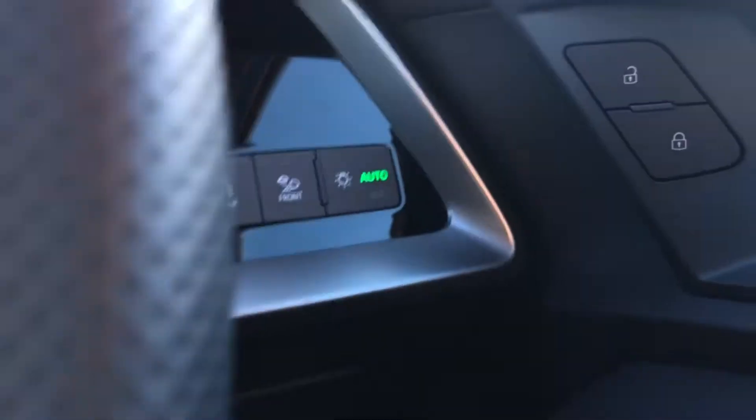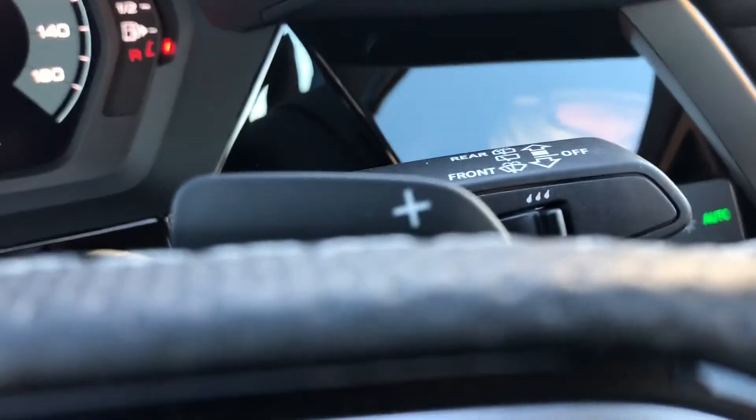We have cruise control and it also comes with automatic lights, gear shift paddles, and electric door mirror controls.